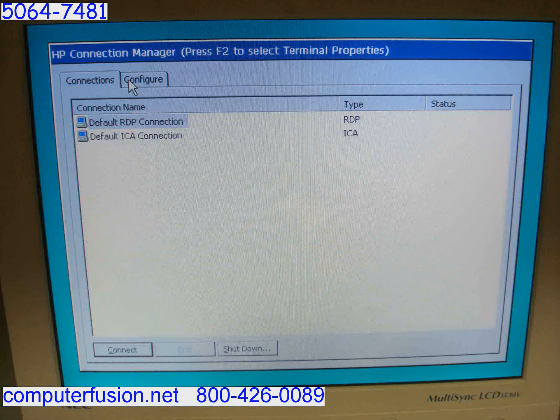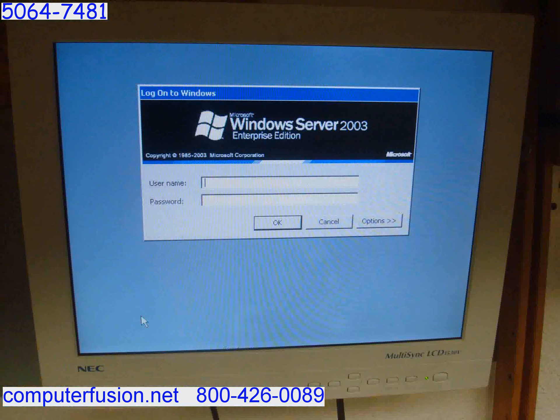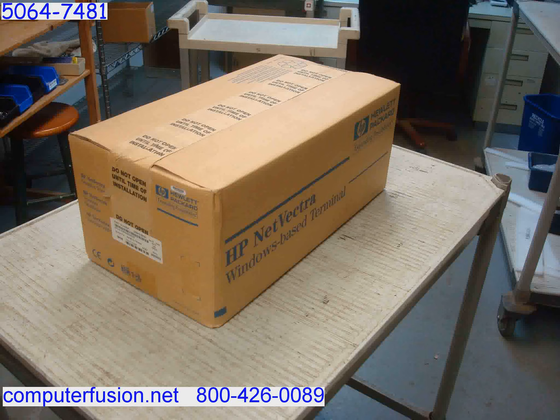These are in stock in new sealed factory boxes. The power supply, keyboard, and mouse are included.